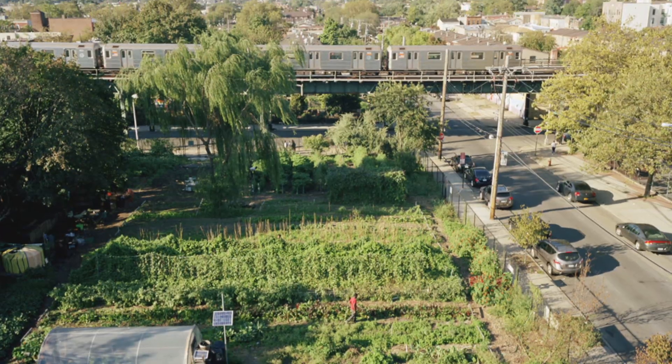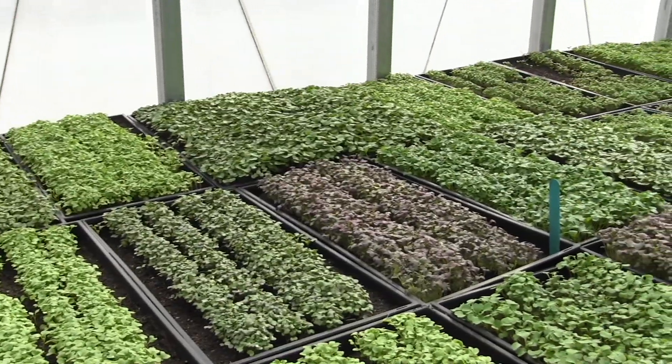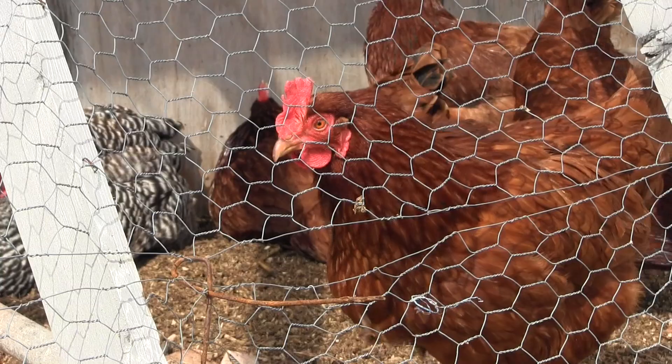On one end of the spectrum you have community gardens, you've got school gardens. On the other end of the spectrum you've got commercial scale farms that are more about crop production. But all of those different types of urban farms all have an important role to play. There are creative ways that every single city can address so many of its issues by incorporating green space and food production into its home.